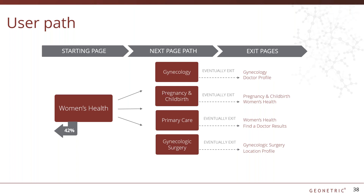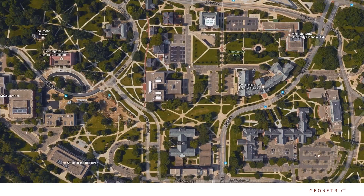On the flip side, here's an example of a healthy user path. Here we see users that start on the Women's Health main service line page and easily drill down into the specific area they're looking for, ultimately exiting from either a location or a provider page. Studying user paths helps us make the connection between what we design for and what users do. We should always strive to adapt our sites to make their journey easier. Michigan State University took a look at those pedestrian desire paths and ended up paving them, making a user-friendly network of paths.